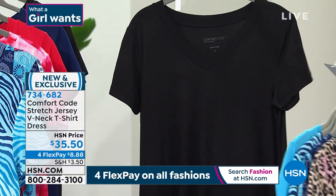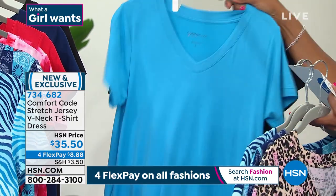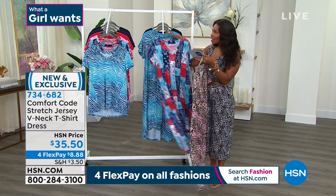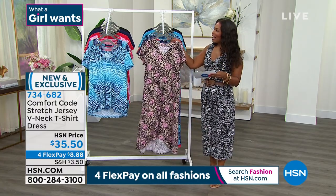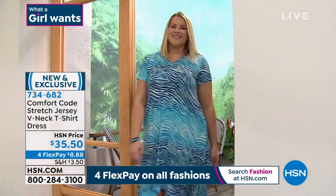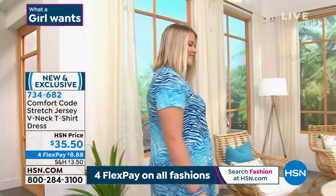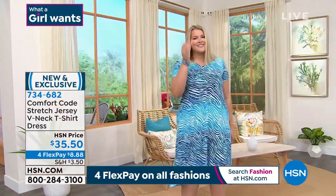And then we also have it in solid black. This one is item 734682. You've got it on flex pay for eight dollars and 88 cents. And Amy, I know that this one is a new style, a new look for us, but your t-shirt dresses are always popular.